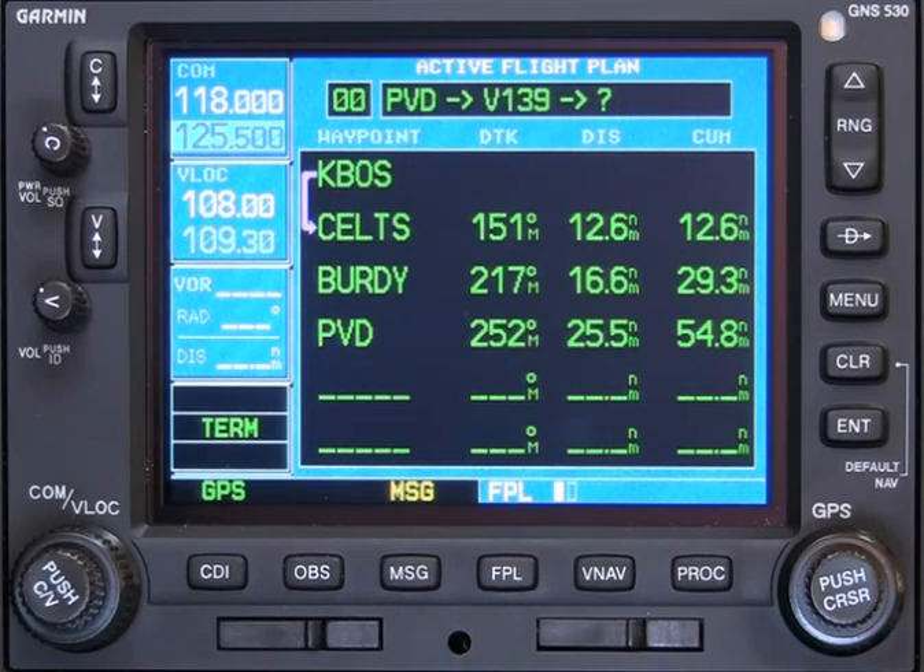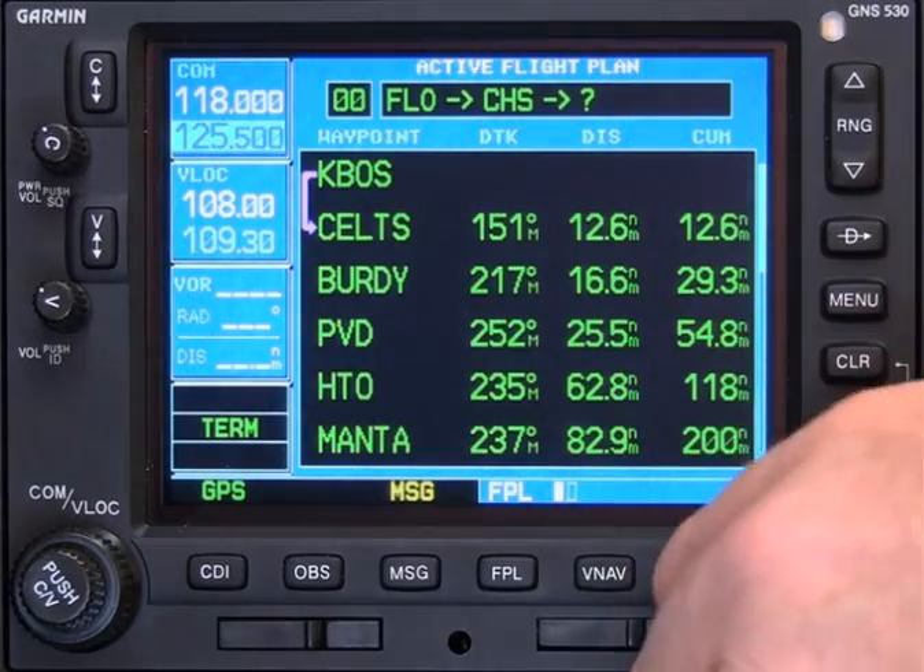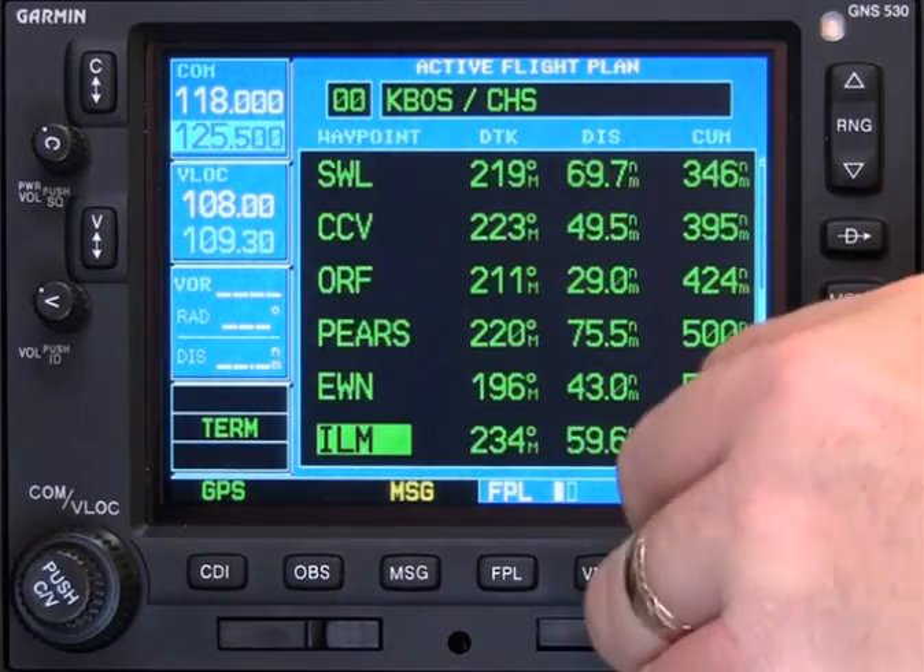Victor 139 Enter, Foxtrot Lima Oscar Enter, Victor 437 Enter, Charlie Hotel Sierra Enter. That was a major re-route, and it took only 15 seconds to accomplish.